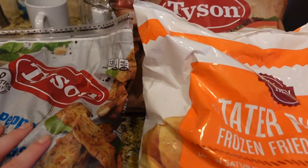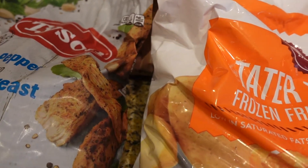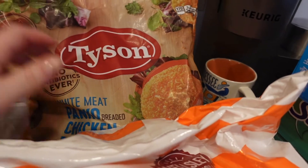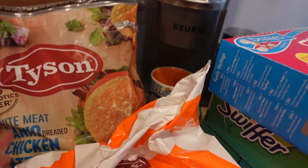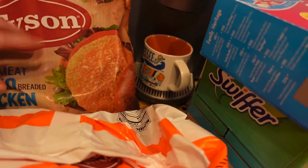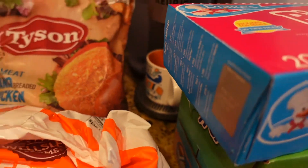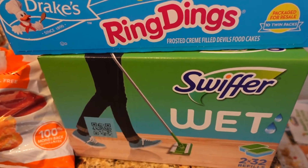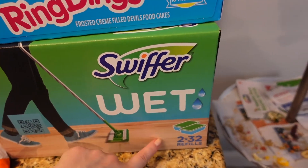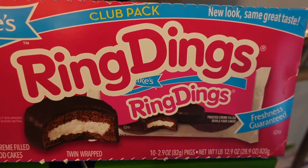The Tyson chicken is a pretty healthy option compared to fried stuff, and it's not too salty, which is good. Also got some panko chicken patties for sandwiches, lunch, or breakfast — it's a five-pound bag so it'll last a long time. And I had to pick up Swiffer floor replacement pads — two packs of 32 refills each.